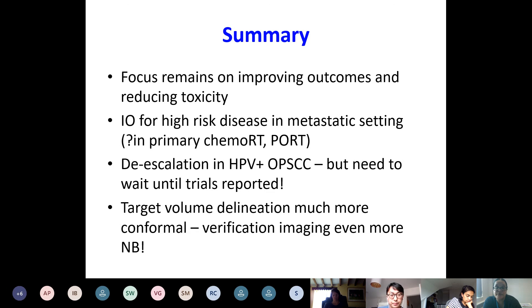In summary, the focus remains on improving outcomes and reducing toxicity. Immunotherapy is going to embed itself for high-risk disease in the metastatic setting, and possibly in the primary and post-operative setting. We're moving towards de-escalation of treatment in HPV-positive oropharyngeal cancers, but we need to wait for trials to report. Target volume delineation is much more conformal, making verification imaging even more important than before.